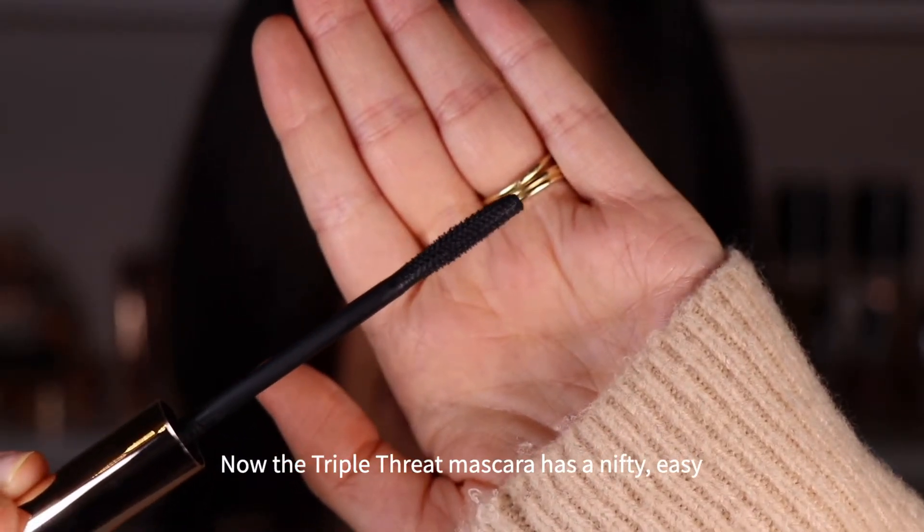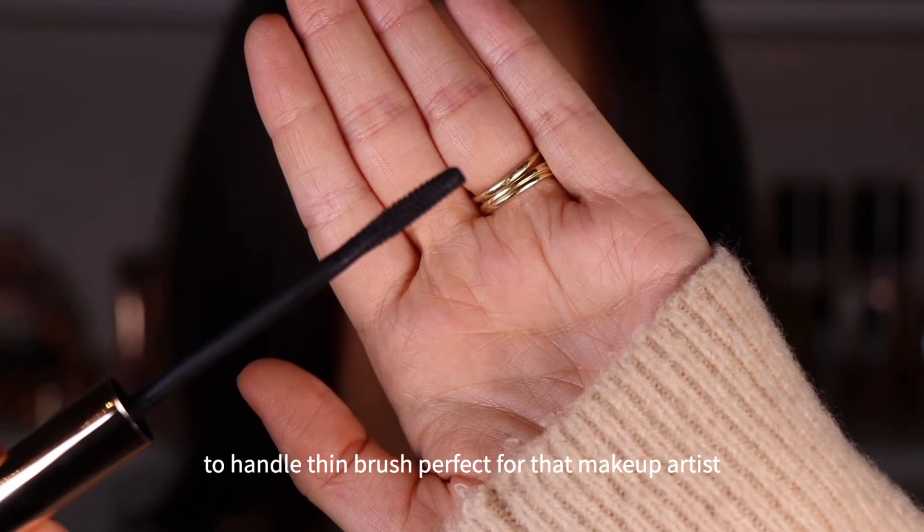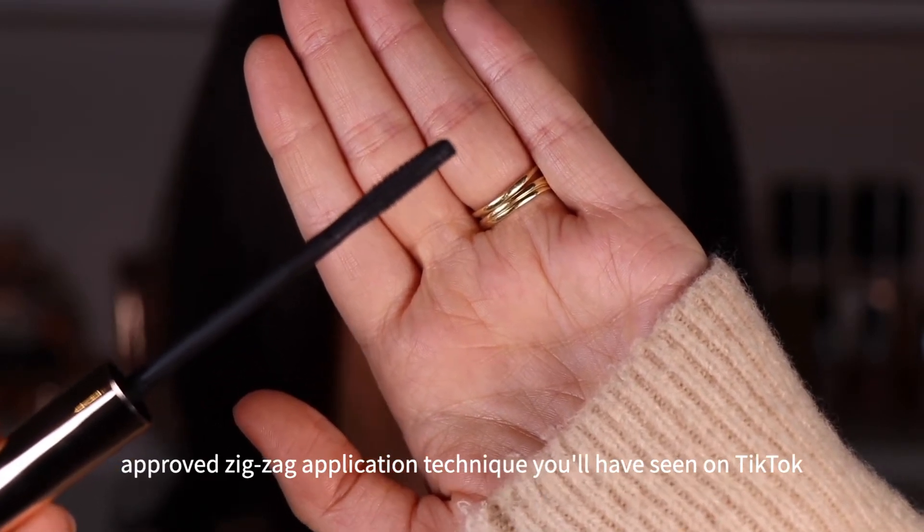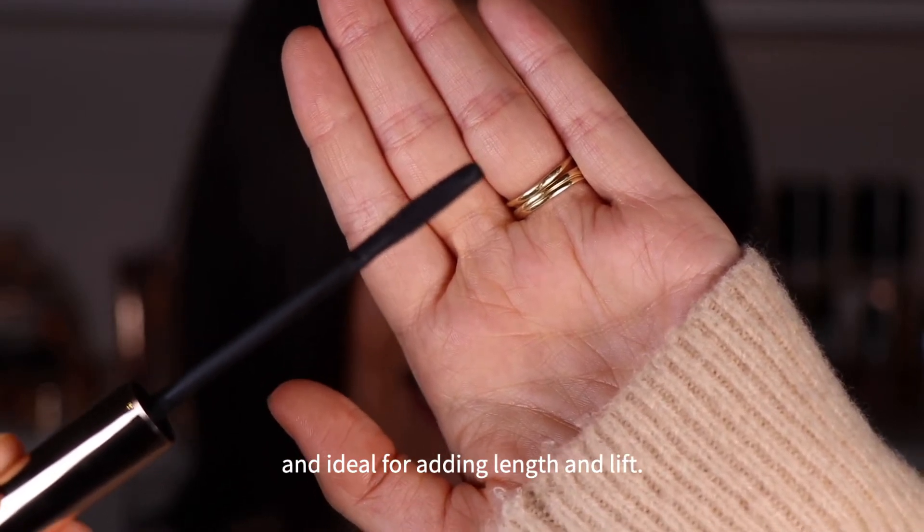Now the Triple Threat Mascara has a nifty, easy to handle thin brush, perfect for that makeup artist approved zigzag application technique you'll have seen on TikTok, and ideal for adding length and lift.